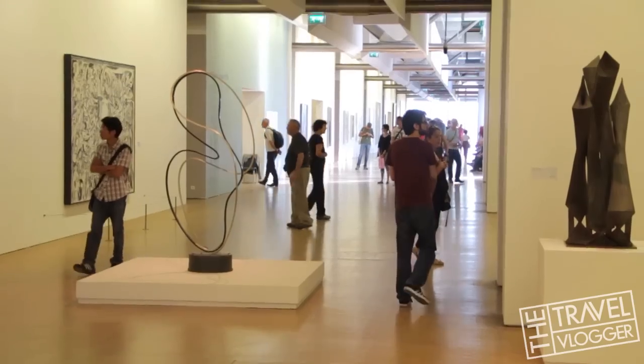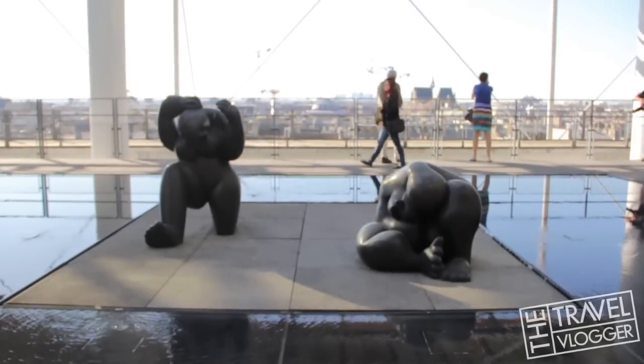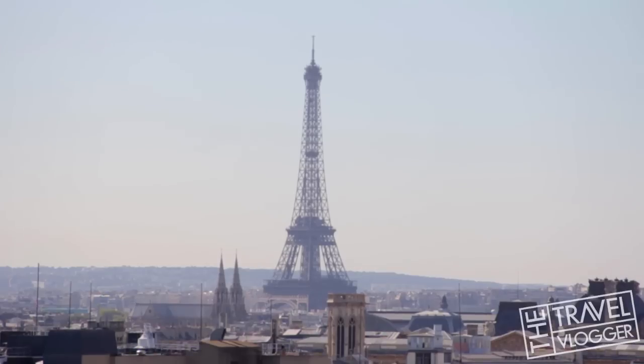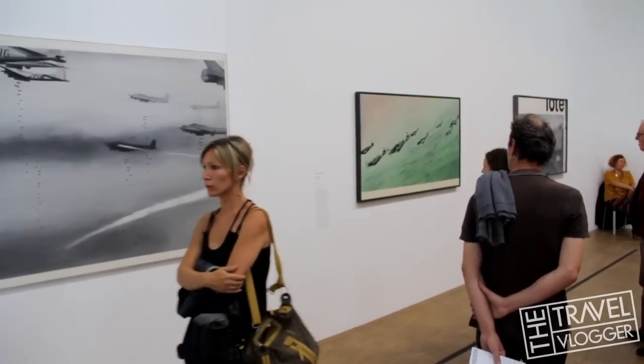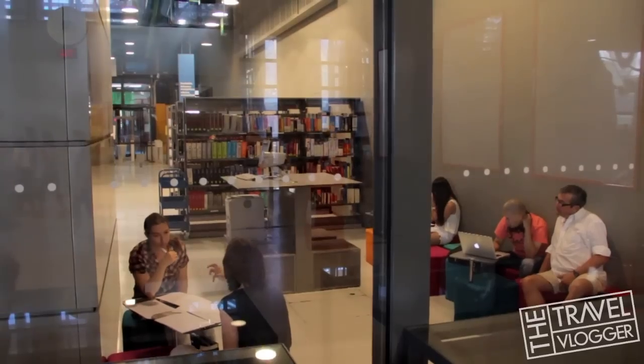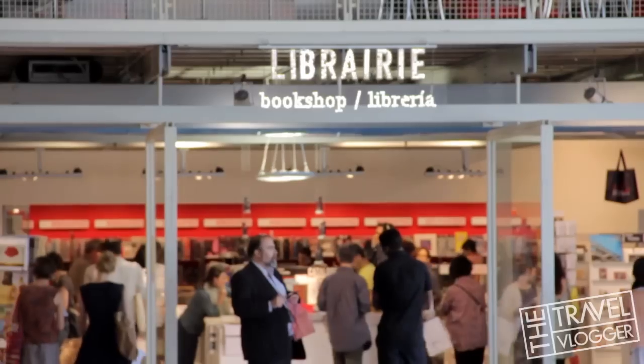One of the highlights of coming to the center is the spectacular panoramic views of Paris that can be seen from the top floor. But the center is more than just a museum — it also houses a public library, a music research institute, a bookshop, and much more.